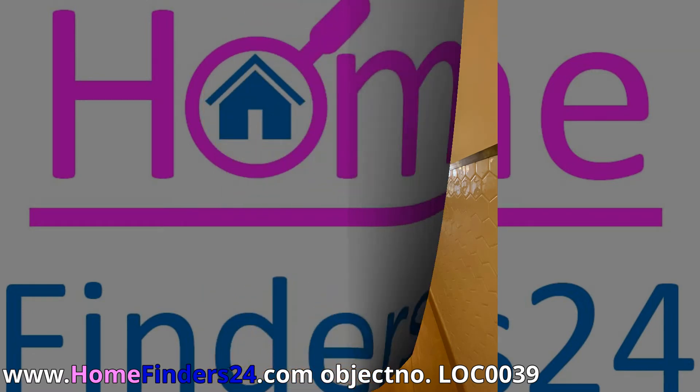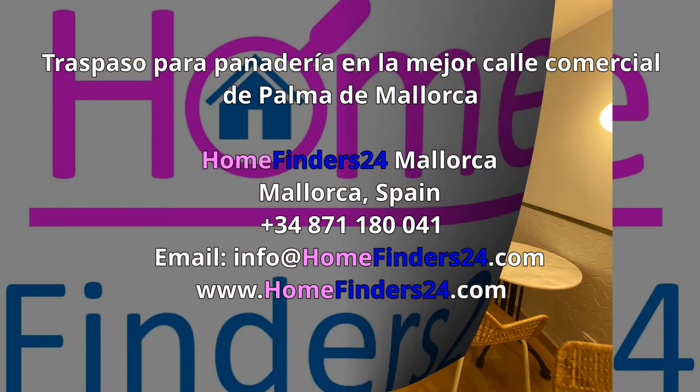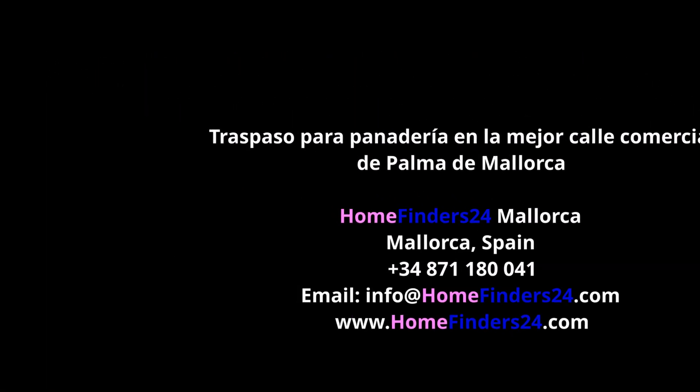If you want your own bakery in the middle of the center of Palma, then this bakery is definitely worth a visit. Please contact us without obligation. Thank you.